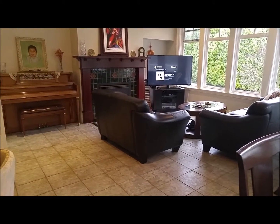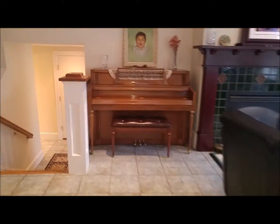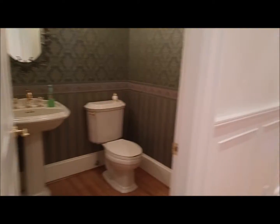And the family room. Just to finish up this main floor, you've also got a little powder room right here and your hall closet.